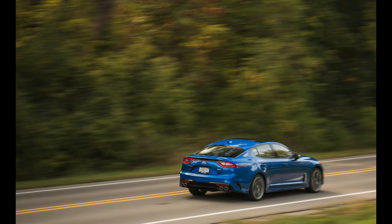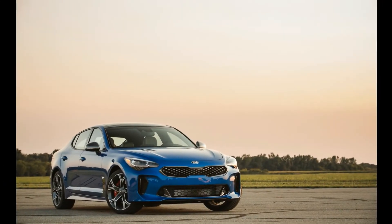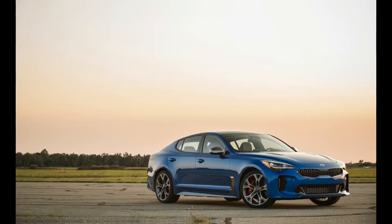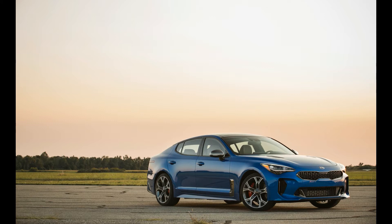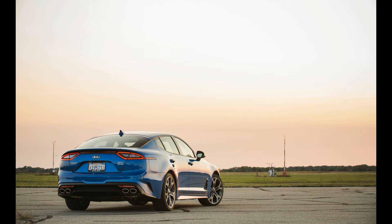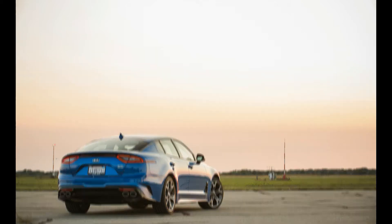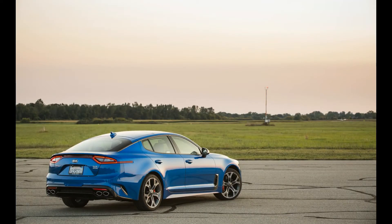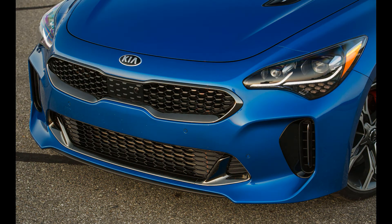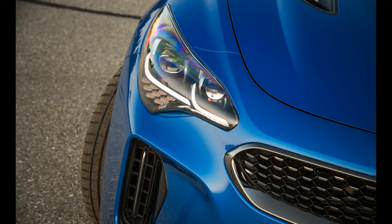In the sports sedan world the Stinger is a tweener, splitting the size difference between cars like the BMW 3 Series and Mercedes-Benz C-Class and their larger stablemates, the 5 Series and E-Class. Following a few laps on the Nürburgring several months ago, this was our first drive of a Stinger GT AWD on local roads.